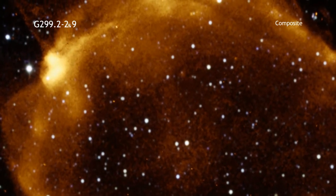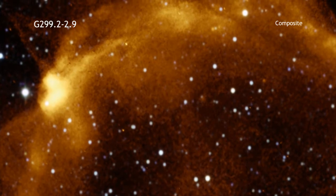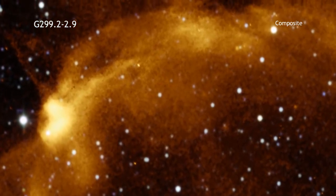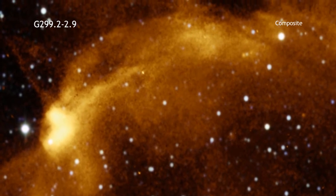Astronomers want to understand the exact details of how Type Ia's explode because they use them to measure the accelerated expansion of the universe and study dark energy.